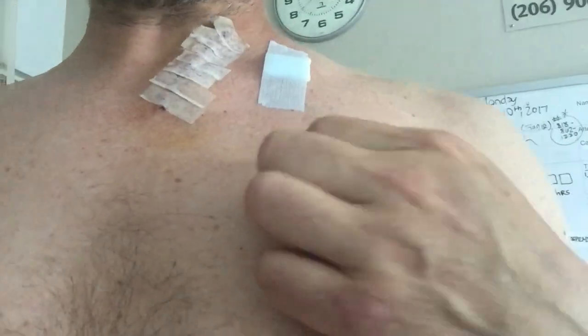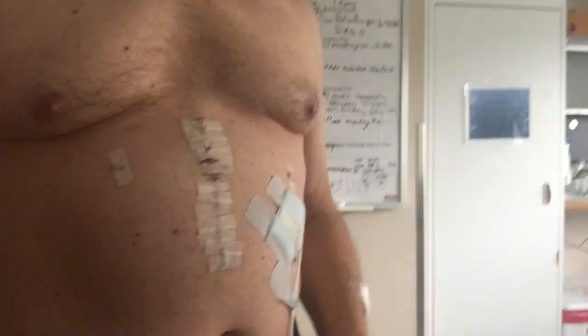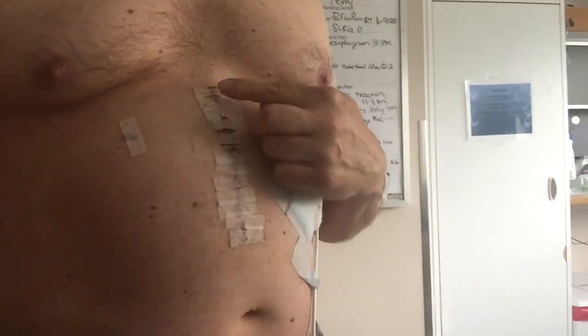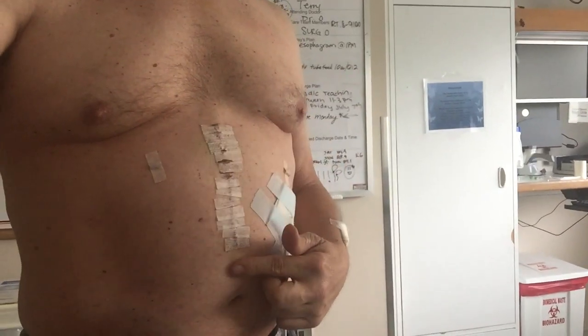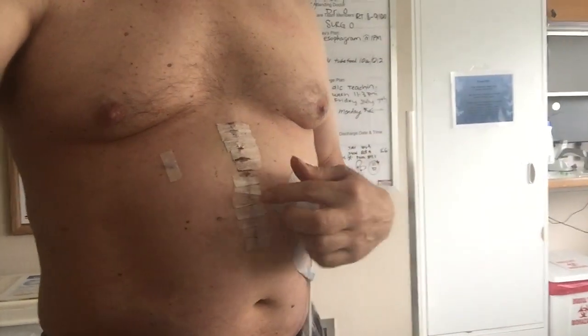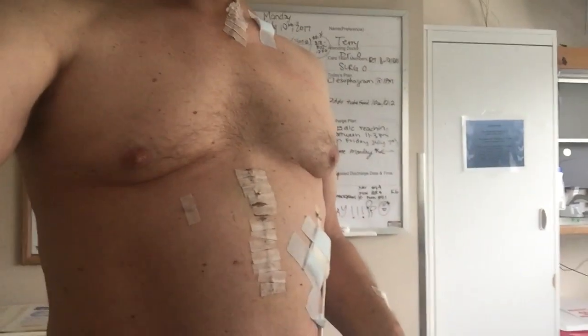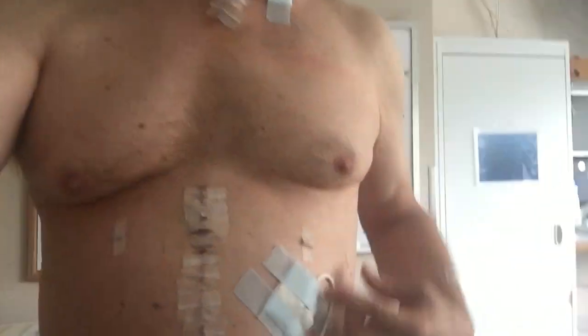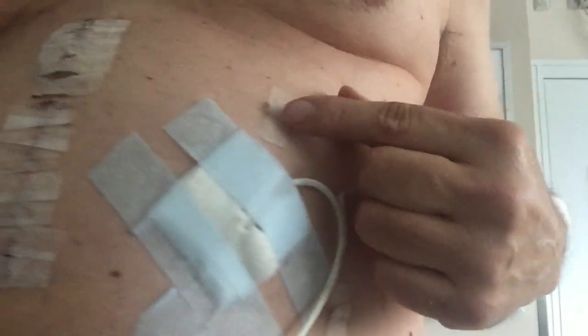I'm not sure what that is — I think that's just a piece of tape. Further down there's the main incision, it's roughly six inches long, where they reached in and pulled my stomach out and re-sewed it up into the shape of an esophagus. I have these two other little puncture wounds as well.